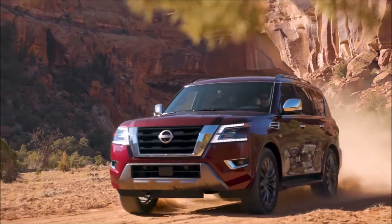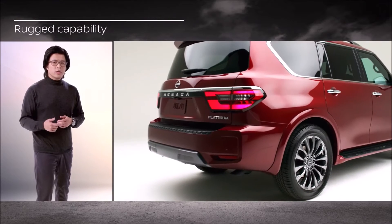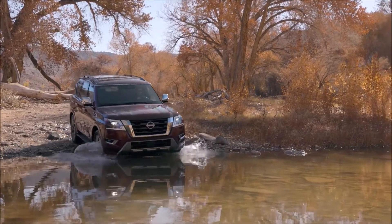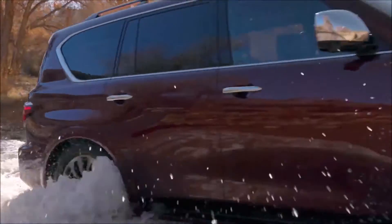The new 2021 Armada is made for adventurous families who expect it all: authentic premium styling, rugged capability, advanced safety and technology with comfort for up to eight people. And that's exactly what the new Armada delivers — the ability to provide limitless driver confidence through its powerful design and full-size capability.